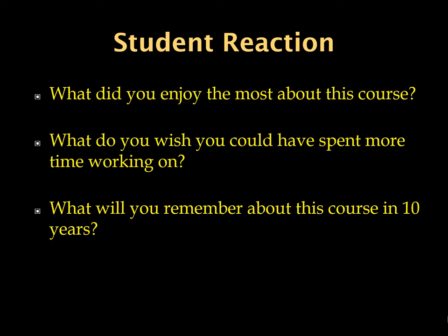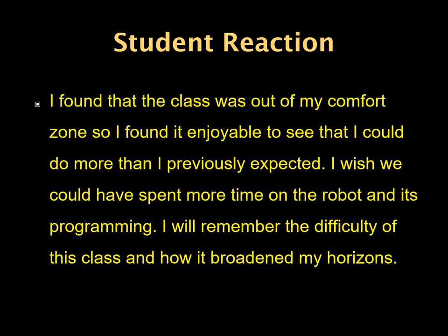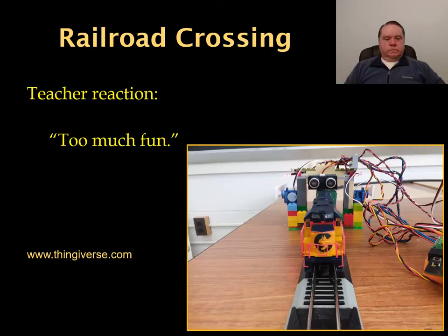At the end of the fall semester this year, I asked my students three questions: What did you enjoy the most about this course? What do you wish you could have spent more time working on? And what will you remember about this course in 10 years? This response was from a female student who worked very hard in the class. She was certainly challenged, but she met the challenge, and I was very pleased to see this type of response from her. As for teacher reaction, it was just way too much fun. While working with students on this project, administration walked into my room and asked what we were doing. My response was: we're playing with model trains.